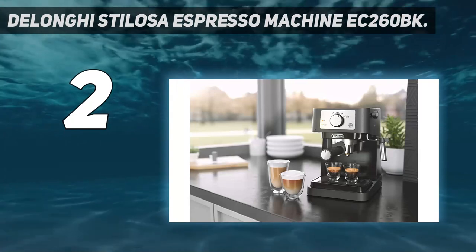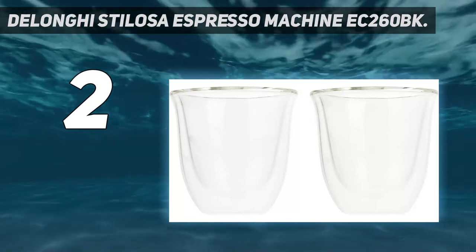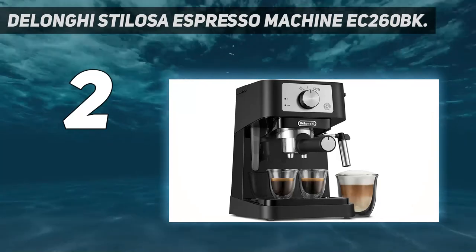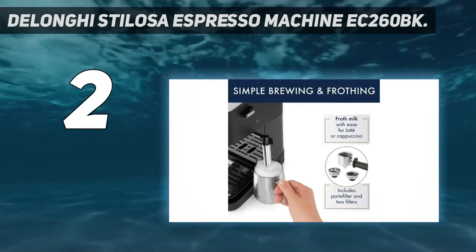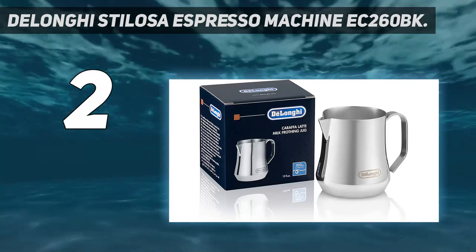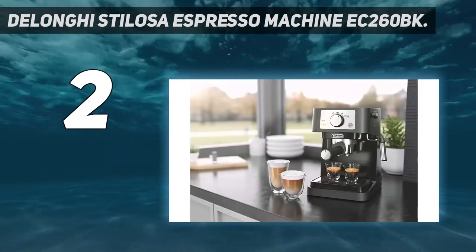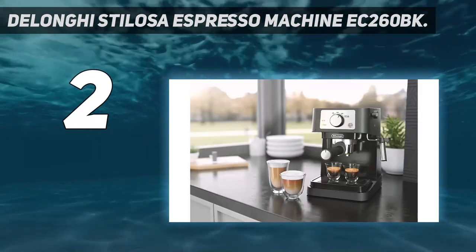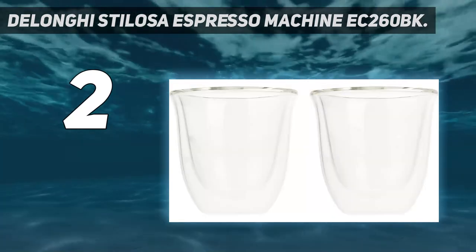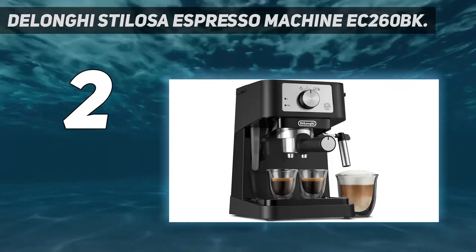Take the authentic espresso experience home with the Stilosa — brew lattes, cappuccinos, and espressos in the comfort of your home. Its contemporary and compact design is the perfect addition to your modern kitchen countertop without taking up too much space, and it's easy to clean. The 15-bar pump provides the optimal pressure to extract a single or double espresso, so your coffee drink comes out perfectly rich. The manual milk frother lets you texture your milk with ease to create an authentic cappuccino, latte, or flat white. The stainless steel boiler features robust, durable construction engineered to last longer and work for years with consistent performance.